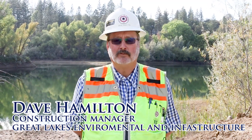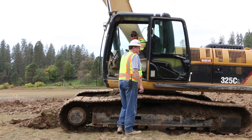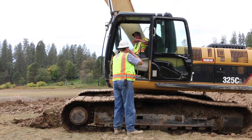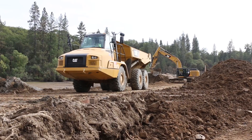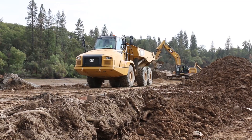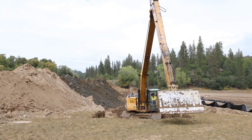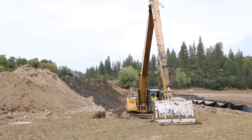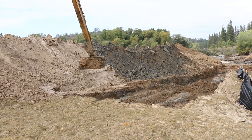I'm Dave Hamilton from Great Lakes Environmental and Infrastructure. I'm the Construction Manager, and I'd like to go through some of the process that we're doing on a day-to-day basis. We are utilizing high-flotation wooden mats. We've made a road on top of the sediment out of mats that are a foot thick, four feet wide, and 20 feet long, and we place them side-by-side. It produces enough stability to put 90,000-pound excavators and 30-ton haul trucks on.